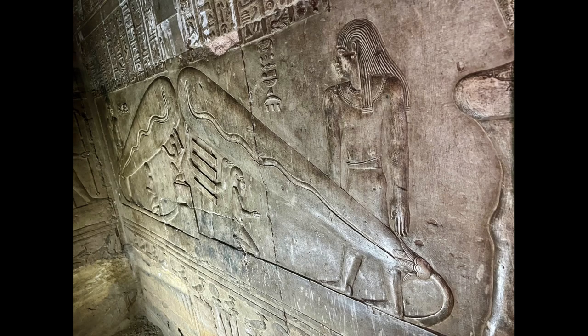To see the Dendera bulbs, you have to crawl through a small tunnel, and the bulbs are at the end of one of two hallways beyond that tunnel. There are three bulbs in total. These two are on the right side of the hallway, and the third is directly across from them on the left.